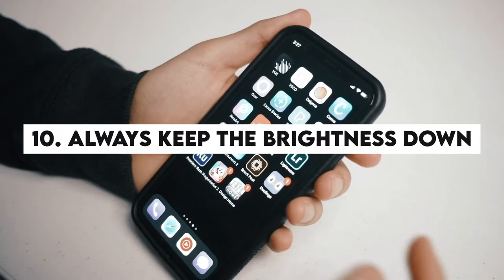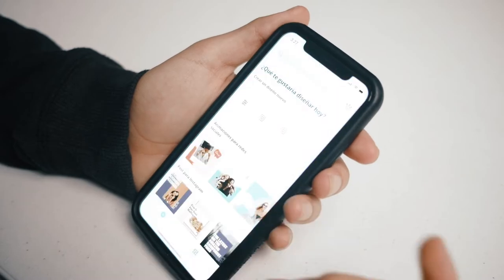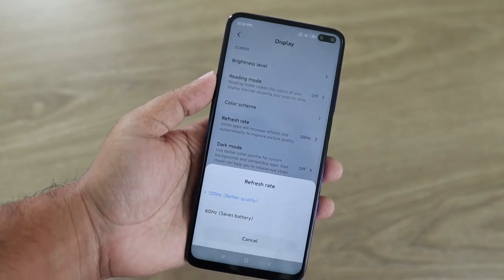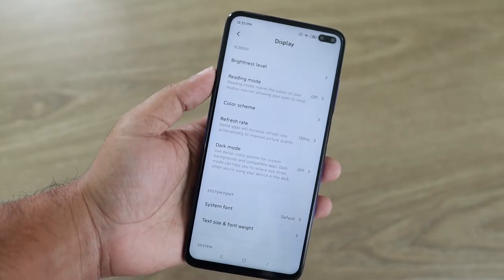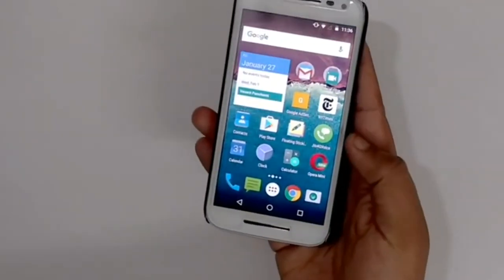Number 10: Always keep the brightness down. We get it that your phone might be super gorgeous, but the screen brightness is draining its battery. Unfortunately, most of the time, we often do not care about the light exposure on the screen. As a consequence, we keep the phone's brightness much higher than it should be.